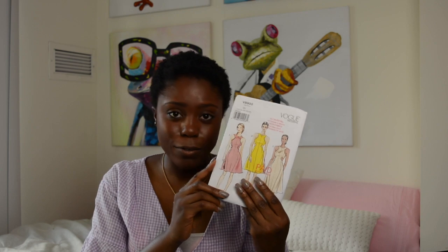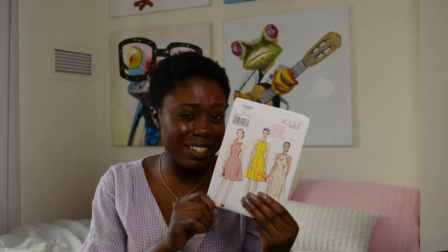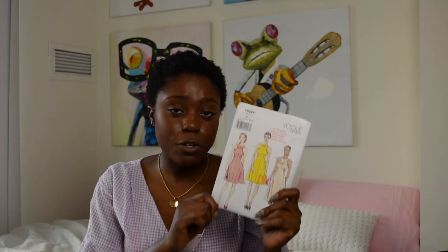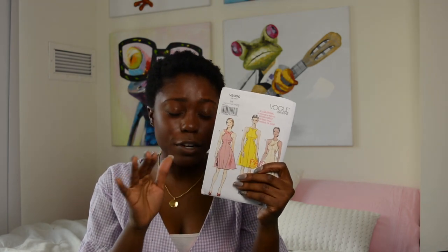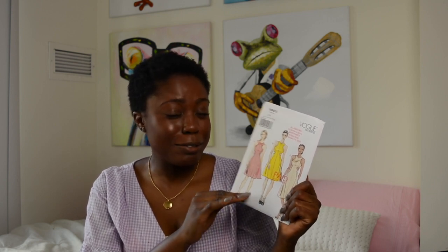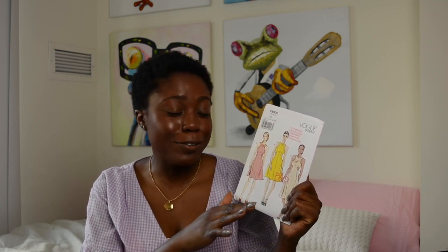The last dress I purchased was Vogue 8900. It's a simple pattern marked as easy, so if you've made this pattern before, comment below and tell me if it really was easy. I like the little showing of skin — I think it's very attractive and modest without overdoing it.